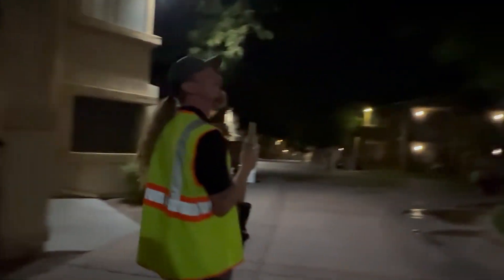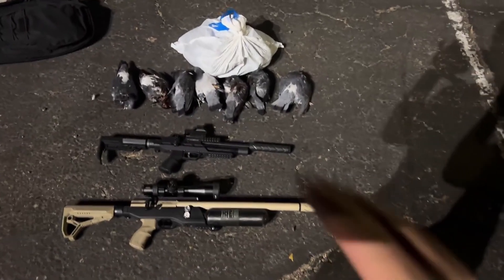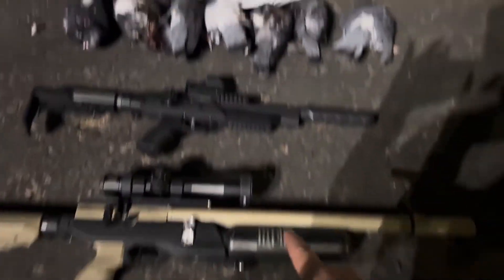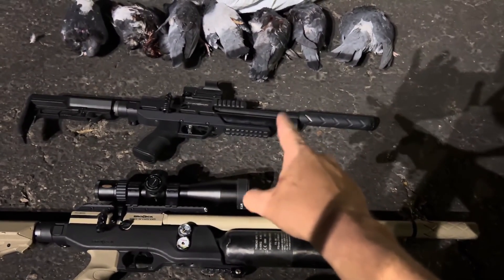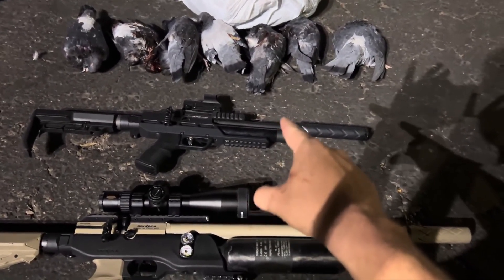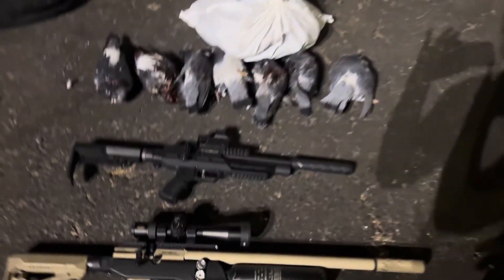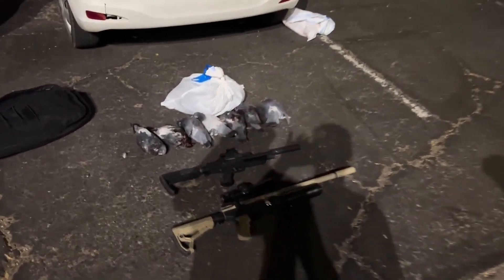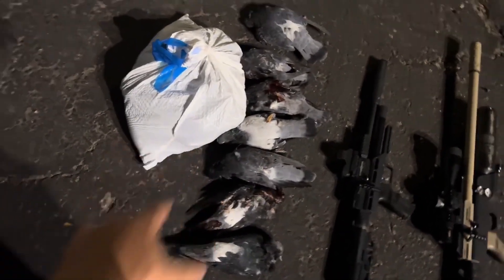Yeah, we got him. All right, so end of the night. We did most of the night with the Brokock Ranger. We had to switch to the Brokock Commander just because we ran out of air. We only got about 45 shots out of the Brokock Ranger, which is a pretty good amount on low power. We did have to switch to this one to finish off the night. We got a total of 57. So we laid some out — doing the Lord's work tonight. The rest of them are in the bag right here.